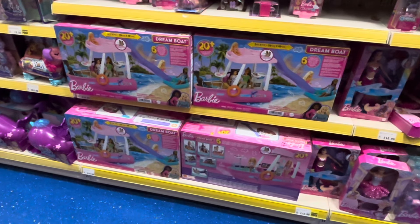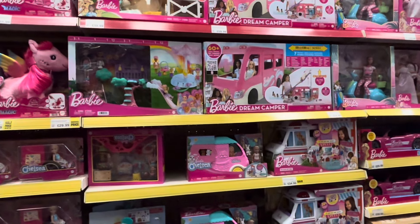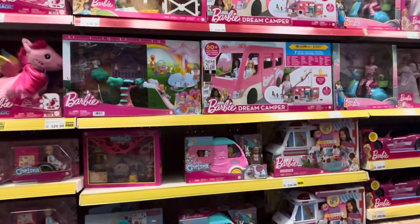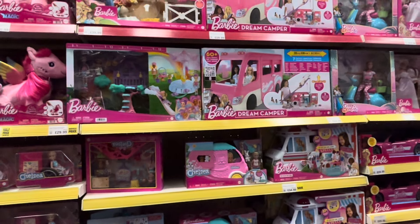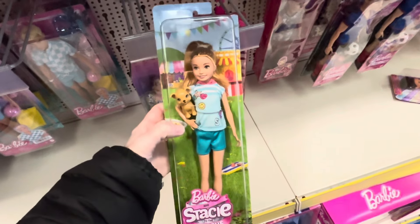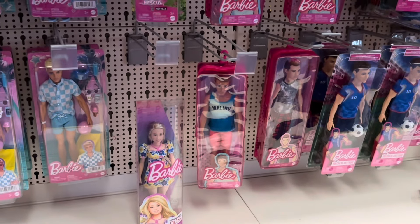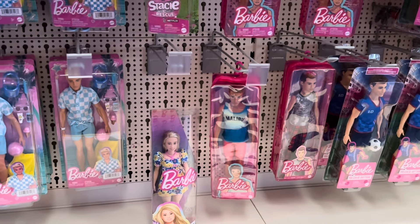I found the Dream Boat and I always look at it but never end up getting it because I don't think I'd get the use out of it. They also had the new Dream Camper, the ambulance again, and some Dream Topia inspired items which I'm not really interested in. There was a Stacie doll with a nice outfit but I didn't get her because I already have a lot of Stacie dolls. They were really low on fashionistas too.